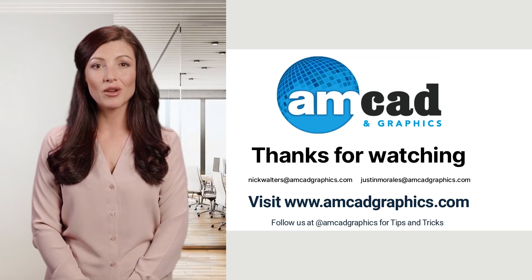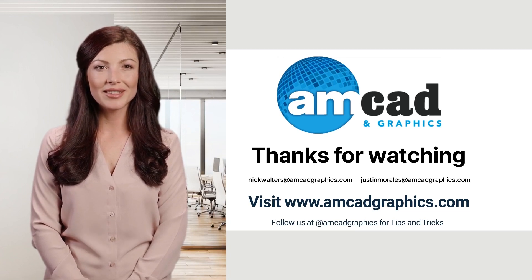If you are in the printing industry and are looking for innovative ways to engage your customers, AMCAD Graphics is a great resource for quality products and services.